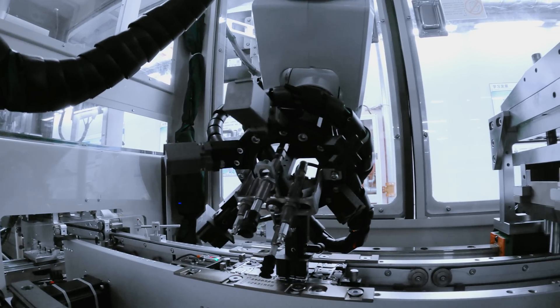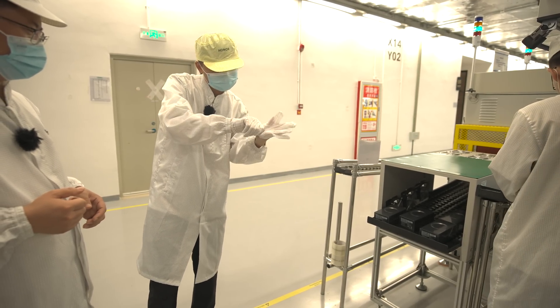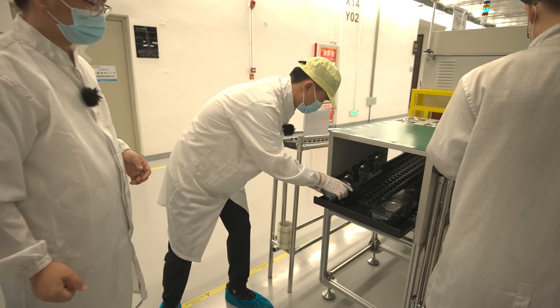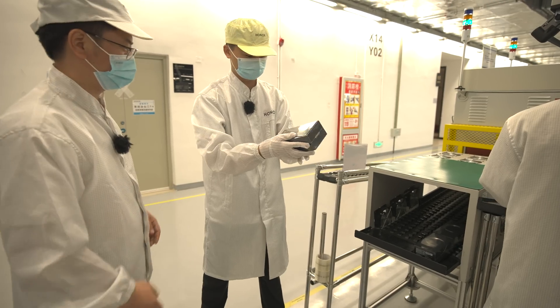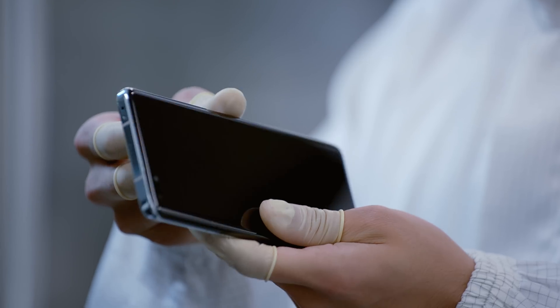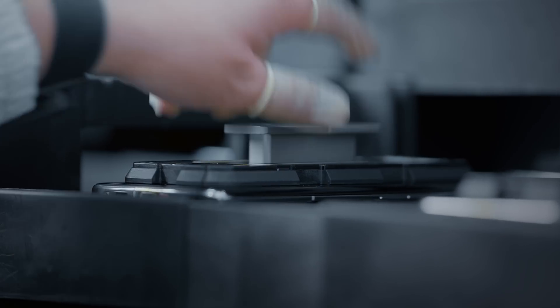The laboratory also conducts random inspections and performance tests in extreme environments such as high temperature or high humidity. Honor are extremely proud of their new factory, and they take their flagship smartphone production very seriously, which leads to a user experience like no other. Most people are unaware of how much effort goes into manufacturing such high-end smartphones, but each and every mass-produced device is tailor-made with precision and strict quality consistency in mind.